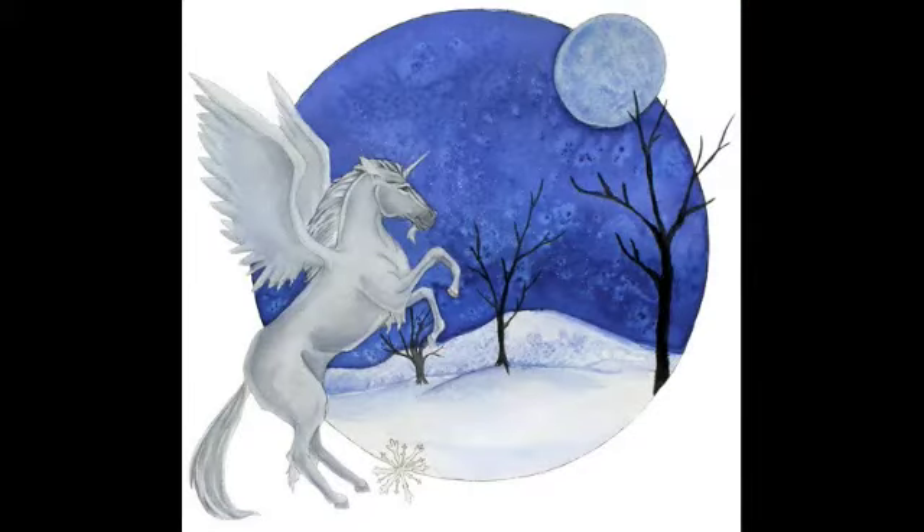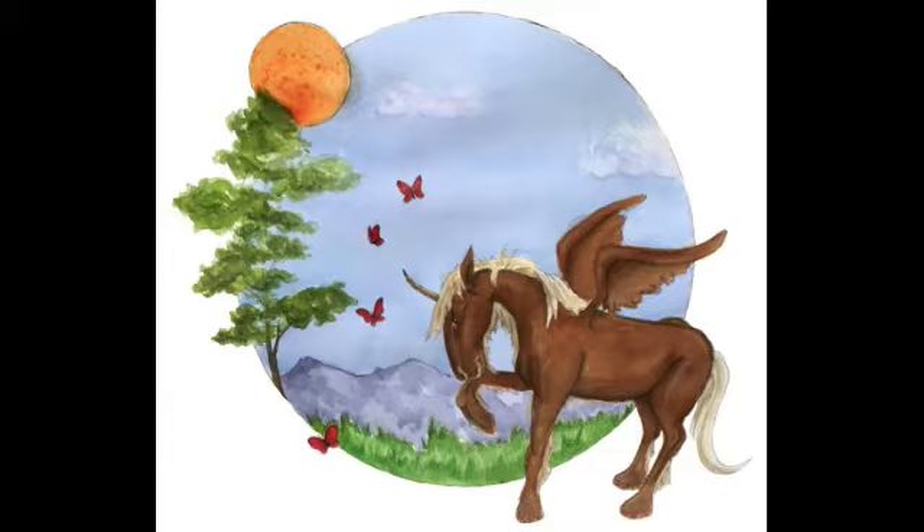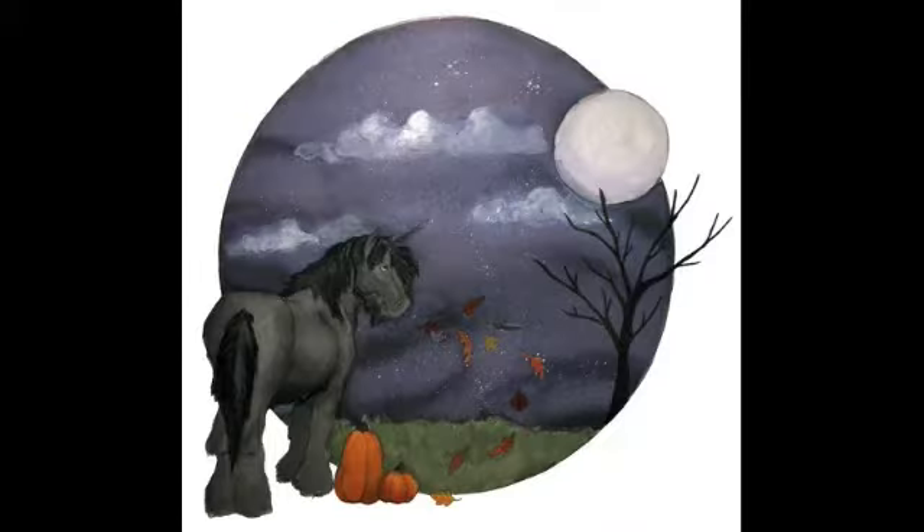Right now you're going to see the Four Seasons Unicorns series. Enjoy! Have you liked the series? The titles are, in the order of being viewed: Winter Winds, Spring Awakening, Summer Breeze, and Autumn Splendor.